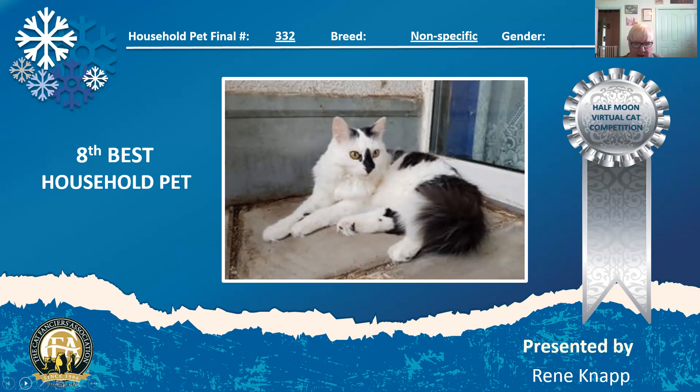Here's a very nice black and white spay about two years old. Look at the black blaze going right down to her center. Wonderful green eyes. Beautifully groomed. She is my eighth best household pet.